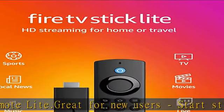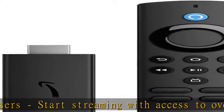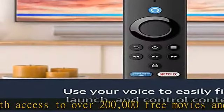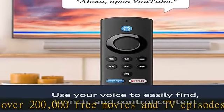Easy to set up — stays hidden, plug in behind your TV, turn on the TV, and connect to the internet to get set up. Press and ask Alexa — use your voice to easily search and launch shows across multiple apps.